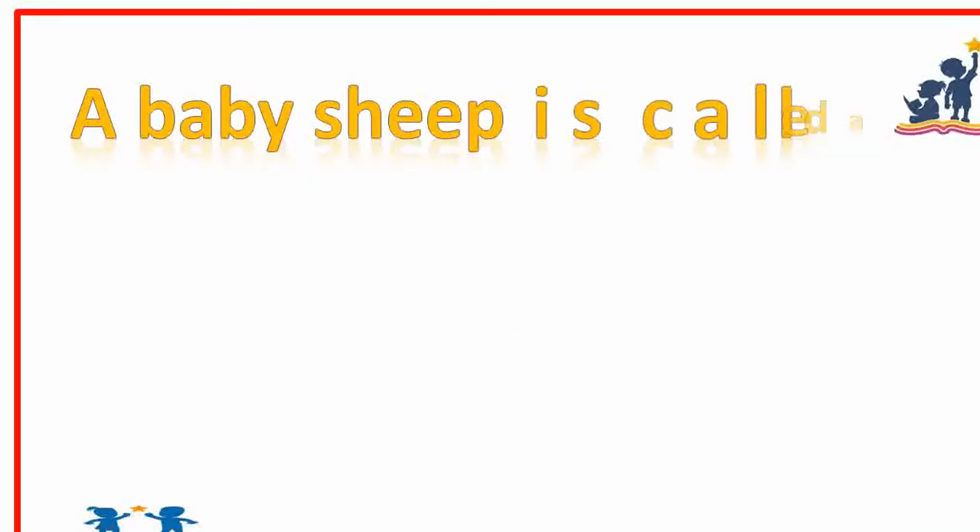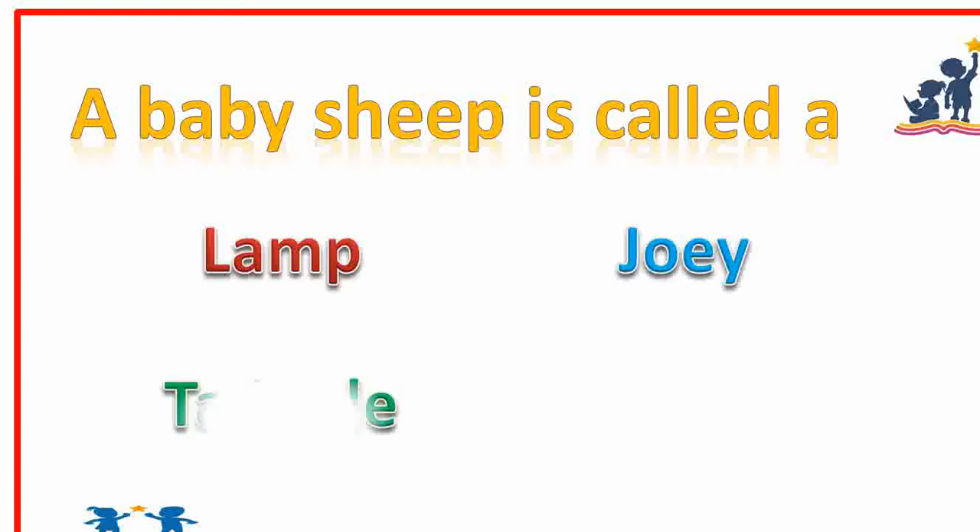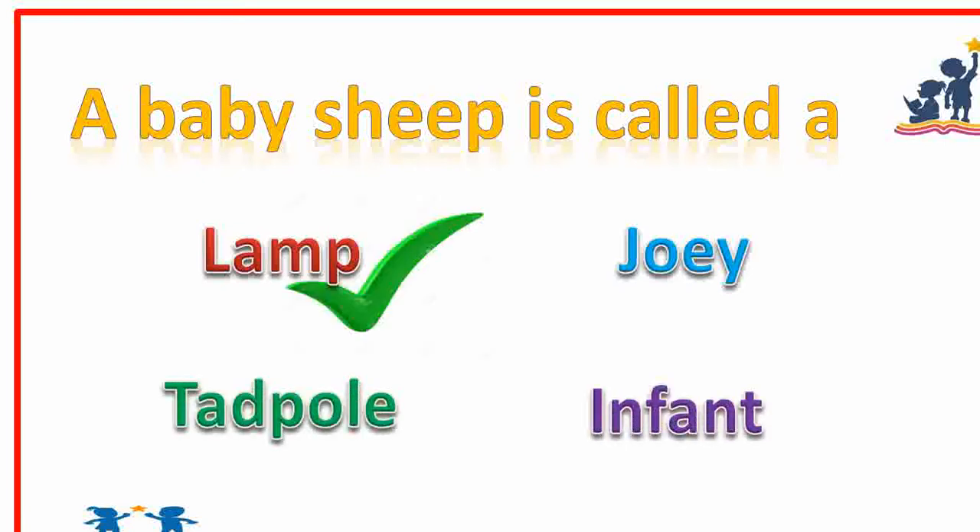A baby sheep is called a dash. Lamb. Very good.